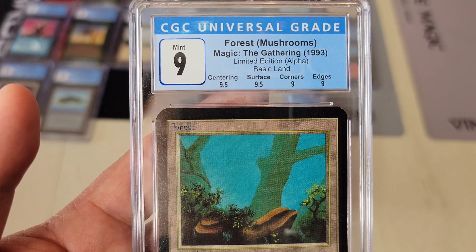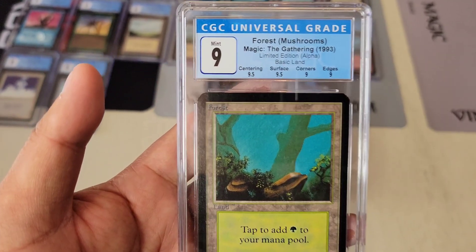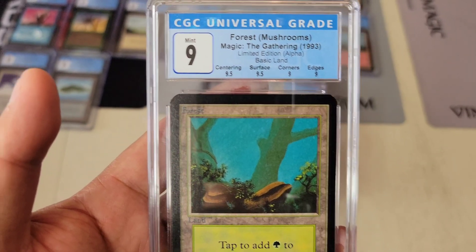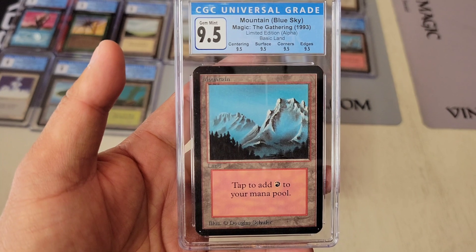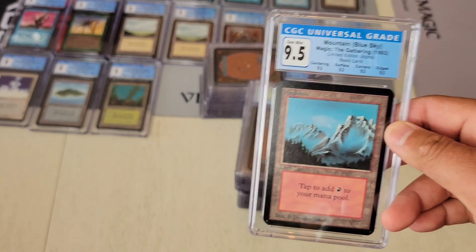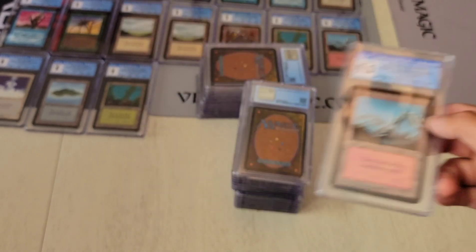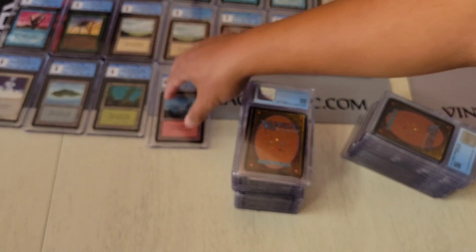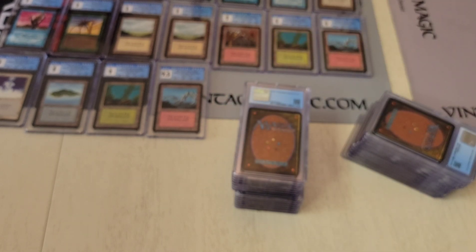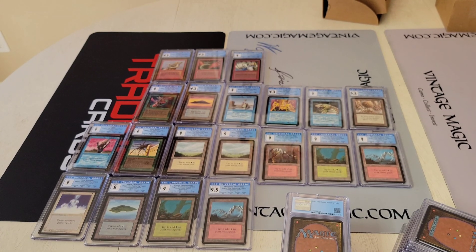Next is the two-rocks version — oh, they put 'mushrooms.' Interesting. It's known as the two-rocks version to many many collectors, so I might have to talk to Matt about the labeling when he watches this video. A beautiful Alpha quad Mountain — beautiful, gorgeous. Some of these were just really clean, really deserving of it.